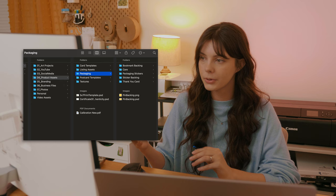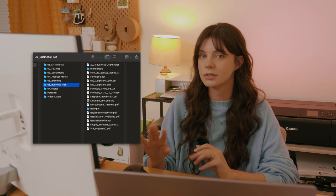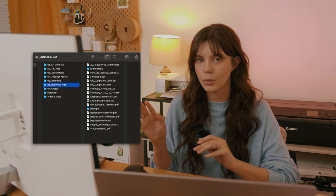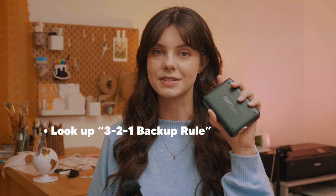Number five is all my branding files — logos, profile photos, banner photos. Number six is business files like government documents, my EIN, resale authorization, and sales tax forms. Number seven is all my photos, and then we have a folder for personal documents, and lastly video assets. Most importantly, everything stored on a hard drive needs to be backed up in a second or even third place, and not just anywhere — it should be somewhere completely separate. If this is sitting in my house and my house burns down, my backup should not also be in my house. Hope this has been helpful — let me know any questions in the comments. Thanks, until next time.